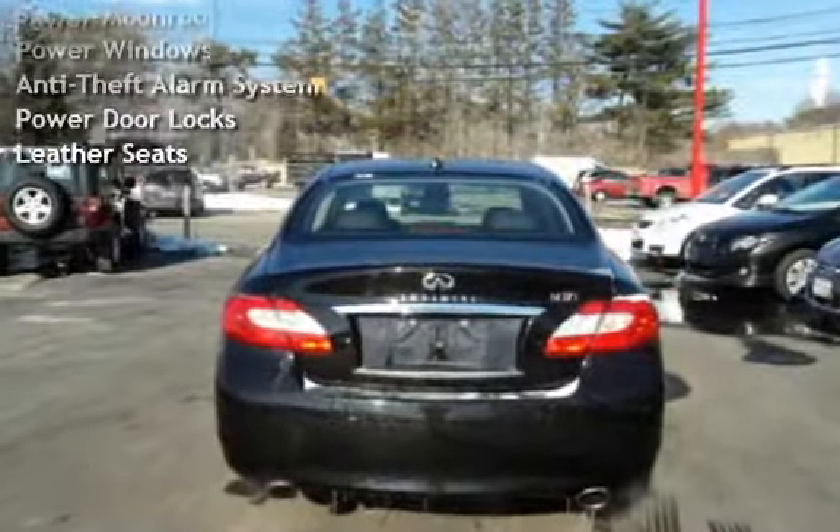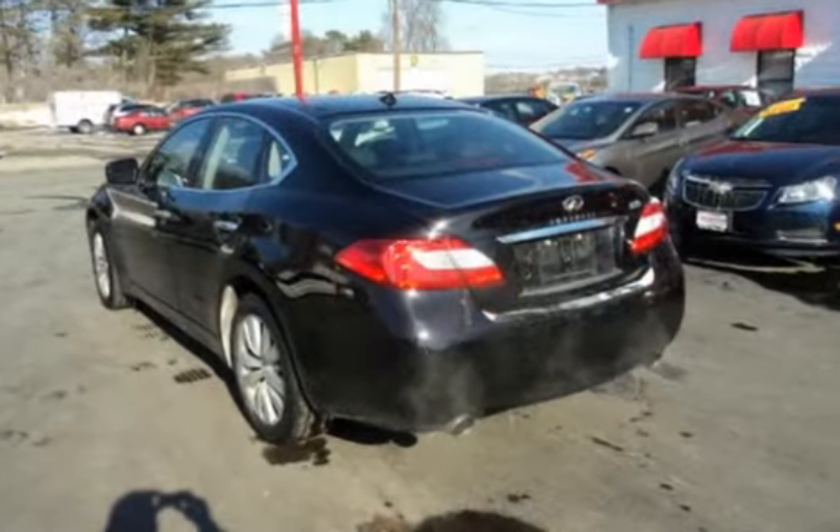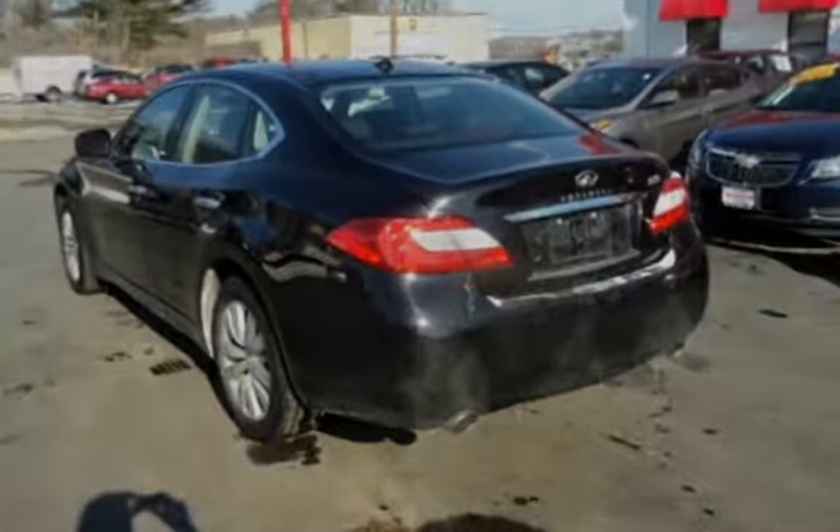Bluetooth, XM satellite radio, power moonroof, power windows, anti-theft alarm system, power door locks, and leather seats.